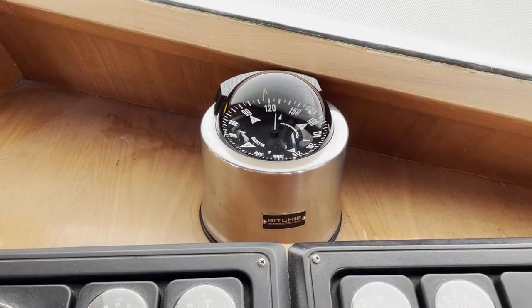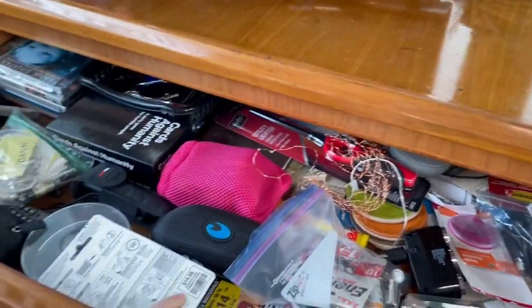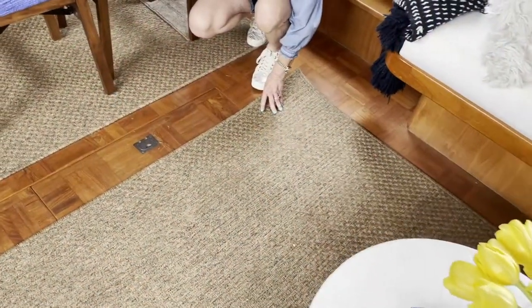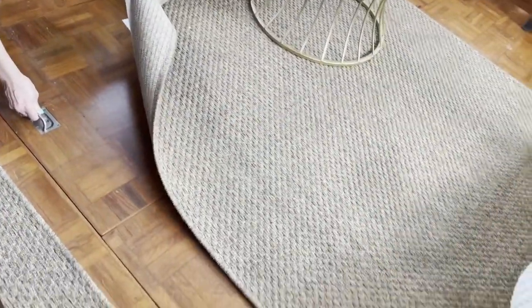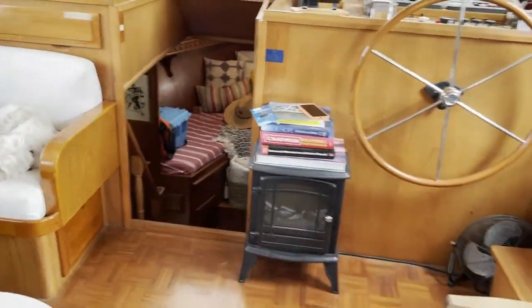Here's our Ritchie compass down here at the lower helm. And here's our chart drawer — not a lot of charts in here, but hey, don't judge. Everybody has a catch-all drawer somewhere. We have giant hatches, and anything that needs to be removed from the engine room can come through these hatches — they both open up for a large space if you need to pull the engines or the washer-dryer.